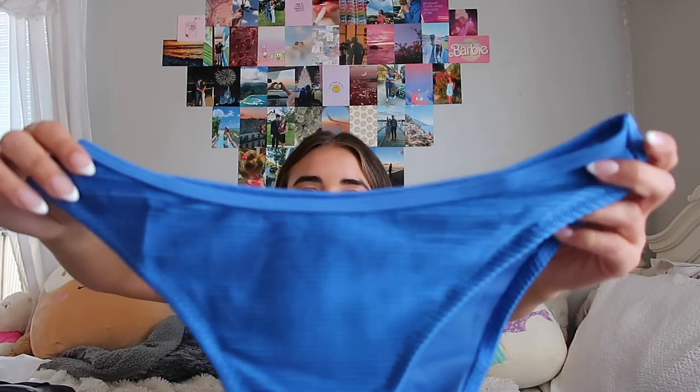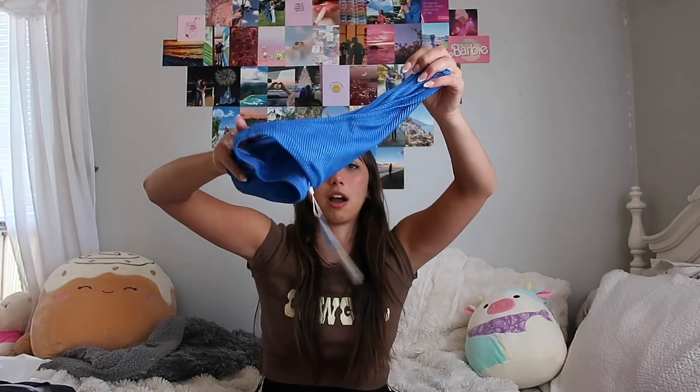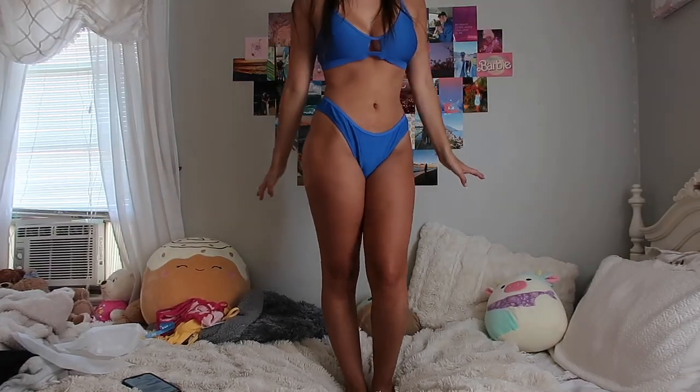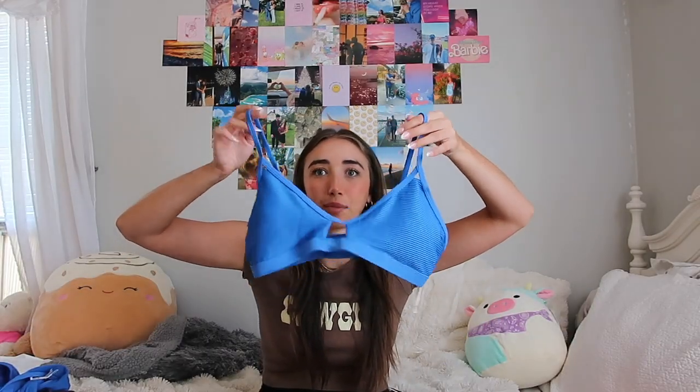Another blue one — I don't know why I always get blue bathing suits, but this one's a little different. It has a ribbed design with lines through it, so it's not just plain. Good amount of coverage — you can get more full coverage bottoms if you want, or cheeky, it just depends on your preference. I like to go for the mid — not too cheeky but not fully covering either. And this one has a little hole cut-out in it. I'm always afraid that it's gonna show too much cleavage, but this is like the perfect amount — just a little slit, and you can adjust the straps.